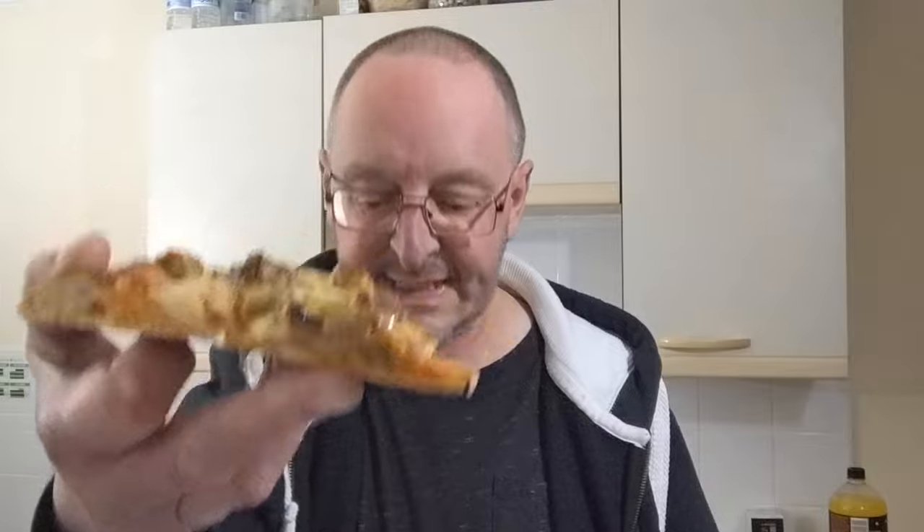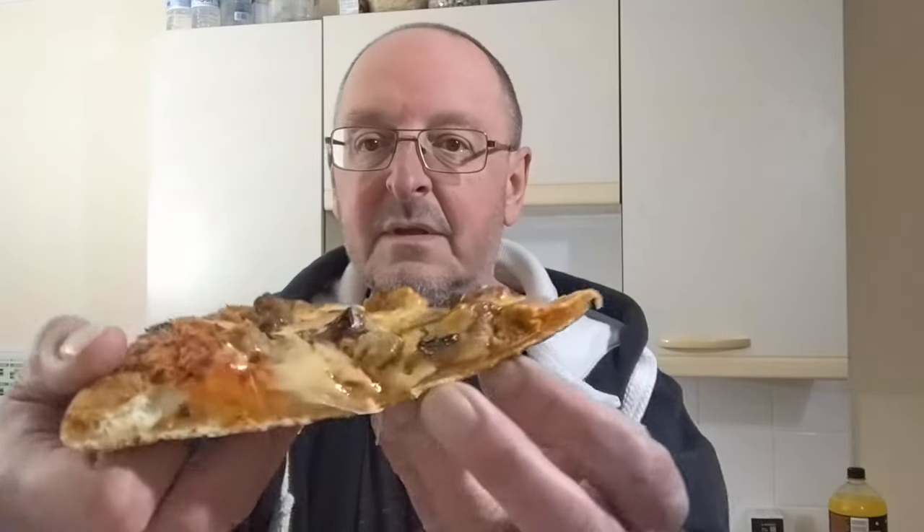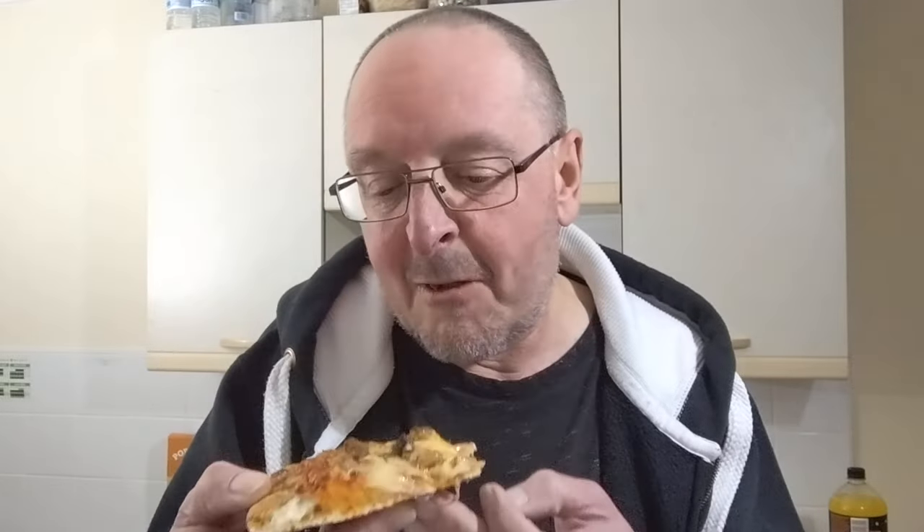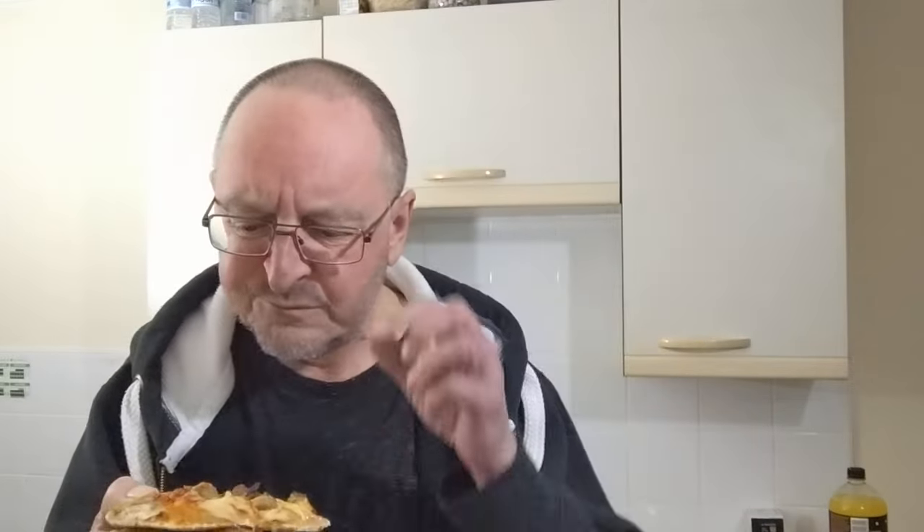Because my son's vegetarian, as you may or may not know, I've got a slice of his pizza here. It's got three different Beyond Meats on it — let's give that a go. That's vegetarian. Blimey. That is so good.